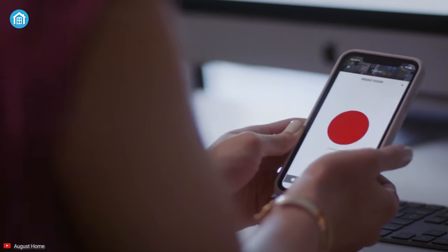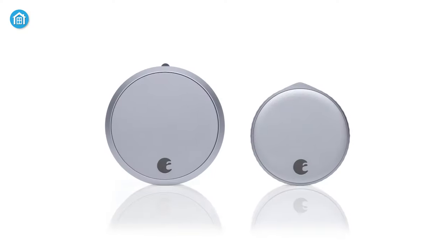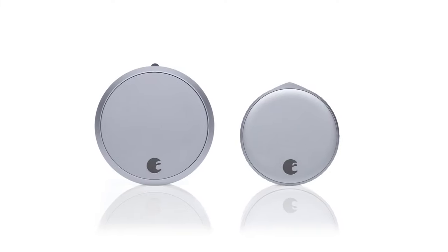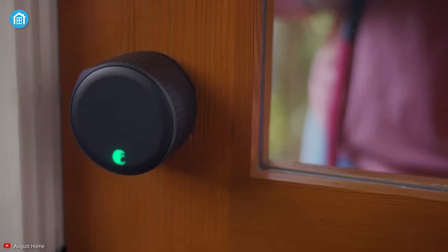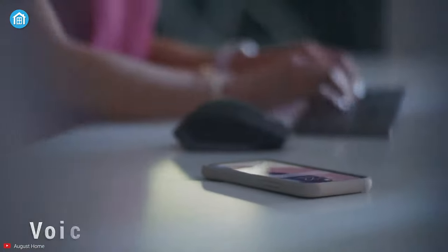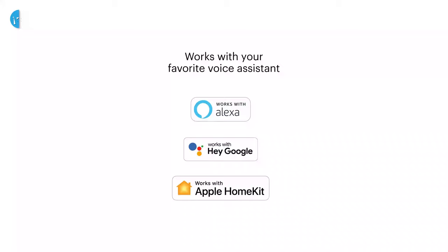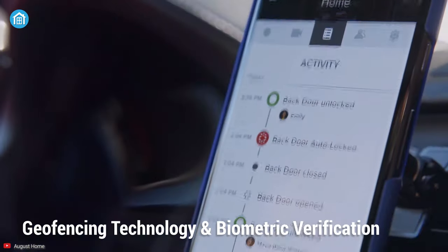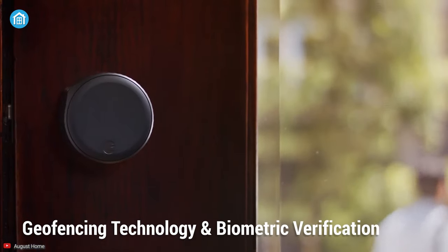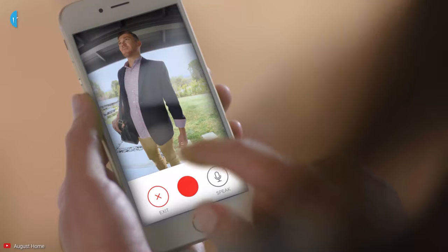Starting with number 5, we have the August 4th Gen Smart Lock. Designed to reduce bulk from previous generations, it is popular for tons of reasons. Using Apple's HomeKit, you can open and close your doors with voice commands, while also getting support for Alexa and Google Assistant. It features geofencing technology and biometric verification, letting you lock and unlock the door without having to fumble around for keys.